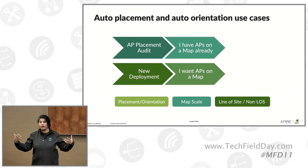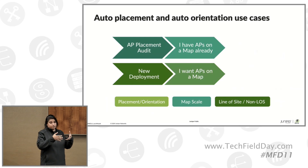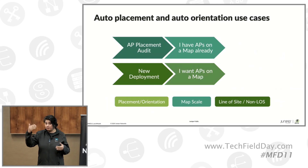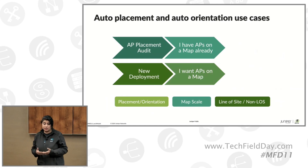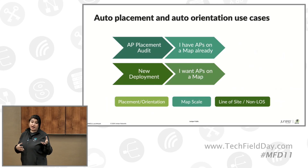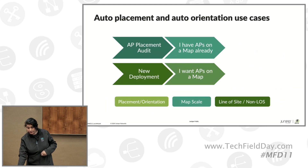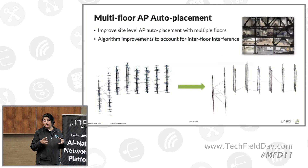Then the question came: what do I do about multi-floor buildings? I can give you a view of APs on a floor plan based on what my location engine says, but many deployments are multi-floor. How do you build a multi-floor view of AP placements? Previously, we would ask you to tell the system which APs were on the map, put them in a corner, and we'd automatically place them. What we have now worked on is enabling what we call a clustering mechanism.